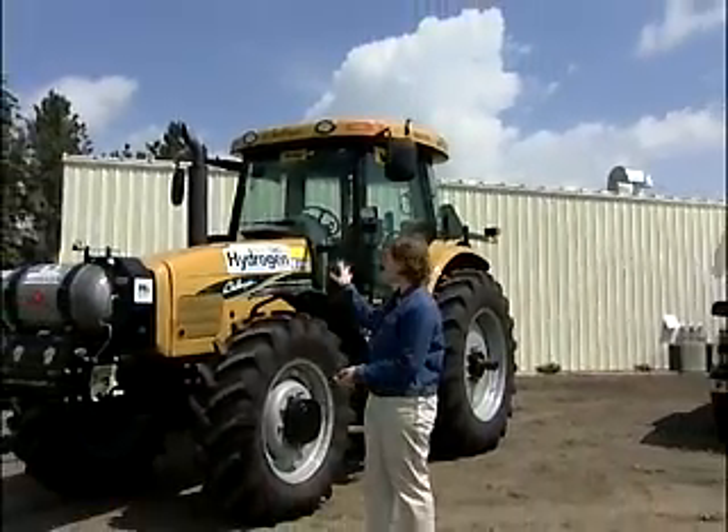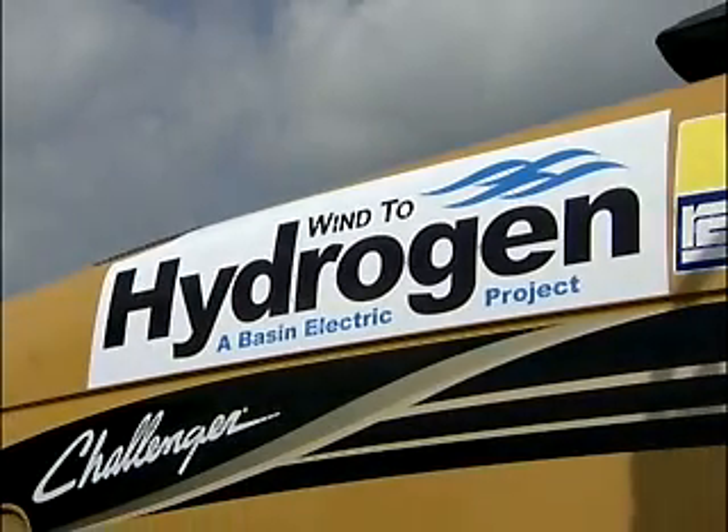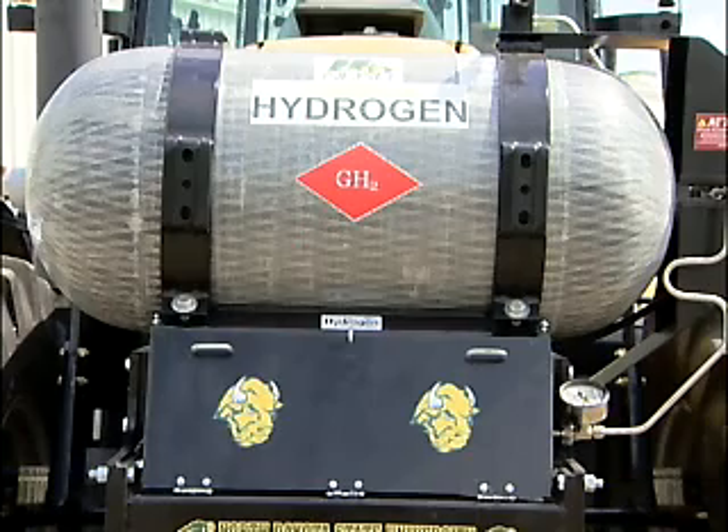Hydrogen means horsepower. That's one of the lessons North Dakota State University students learned while they were converting this tractor to run on hydrogen. It's part of Basin Electric's Wind to Hydrogen project. We're working together with energy companies and research institutions, testing whether it's feasible to take wind energy, turn it into hydrogen, and store it as fuel for vehicles.